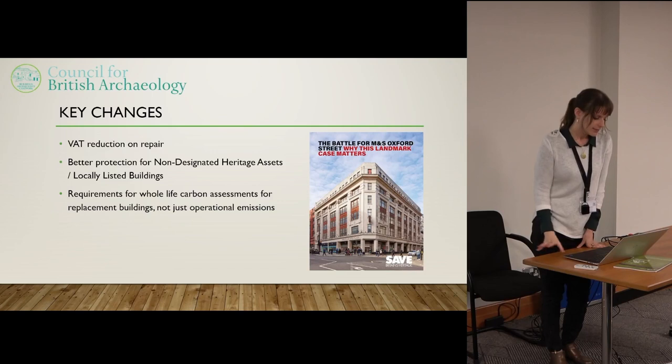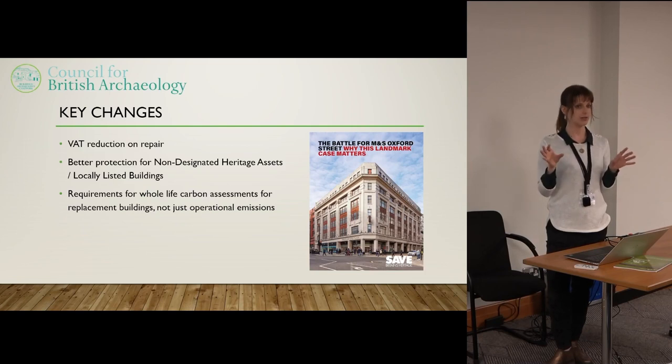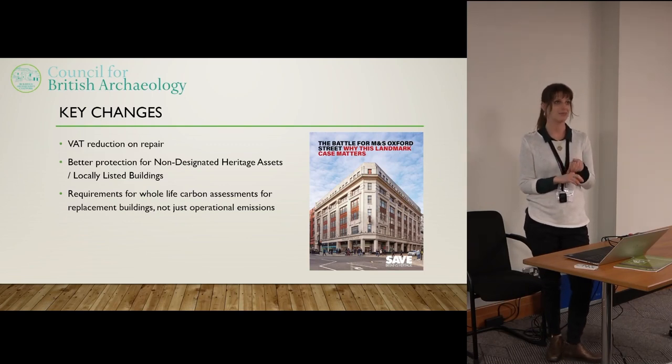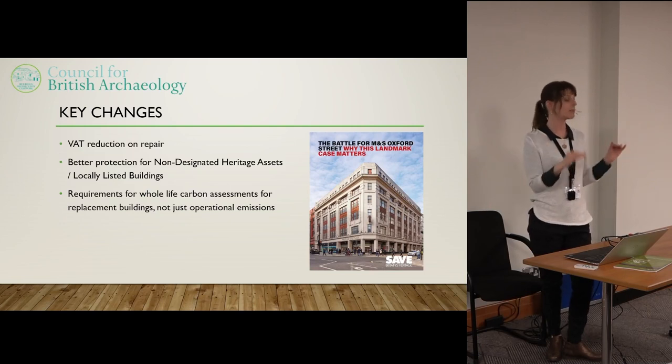So what would I like to see change? The first issue is VAT reduction — historic building caseworkers have been talking about this for decades. Currently VAT on new building is zero percent, but for the repair and maintenance of existing buildings it's 20 percent. So there is a clear financial incentive for developers to demolish and rebuild. We're really trying to get VAT rates changed so that for at least historic buildings, repair is at zero percent VAT.